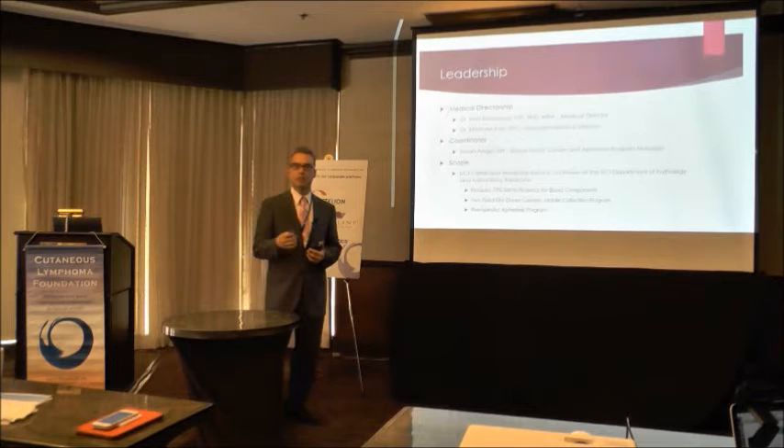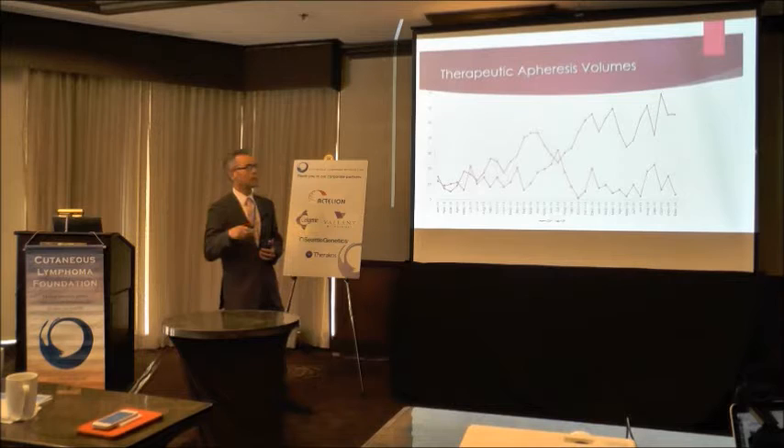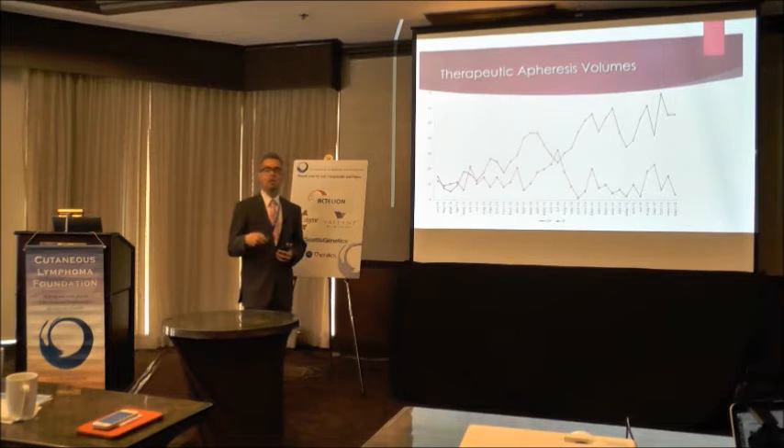This chart shows, from 2013 until the end of last year, the growth of our outpatient apheresis program shown by the purple line on top, and the inpatient program below. We're able to support patients who ordinarily in the past would have been in the hospital for apheresis, now in our apheresis clinic.